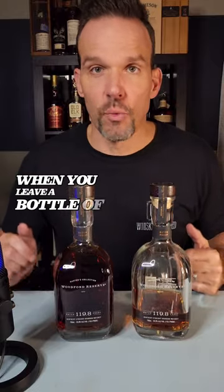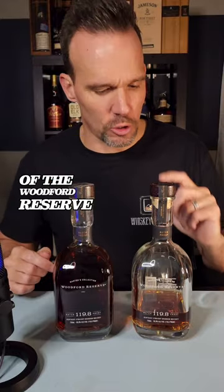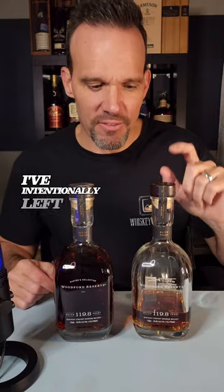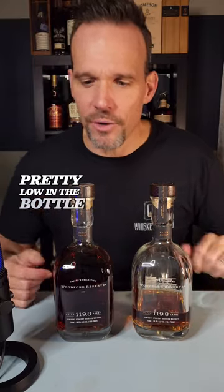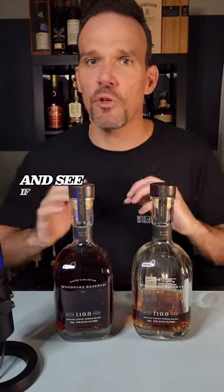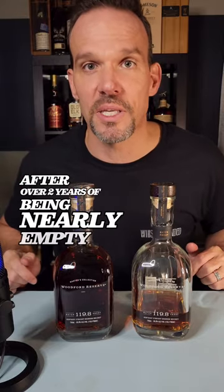So what really happens when you leave a bottle of whiskey open for a really long time? We're going to find out right now. I've got two bottles that are identical — the Woodford Reserve Master's Collection from a little over two years ago. I've intentionally left this one pretty low in the bottle and this one completely full and sealed. I'm going to open them up, try them both, and see if there's any difference at all between these two after over two years of being nearly empty in the bottle.